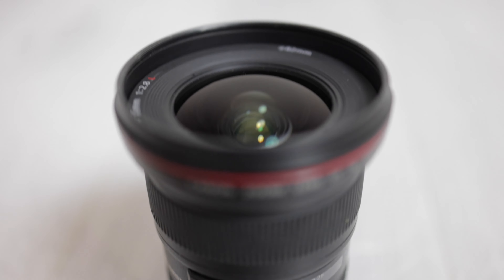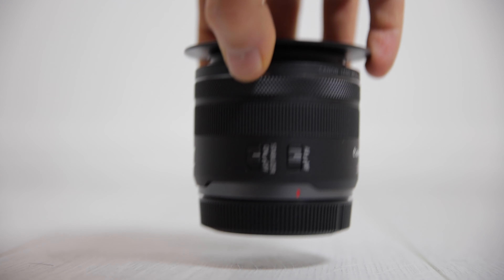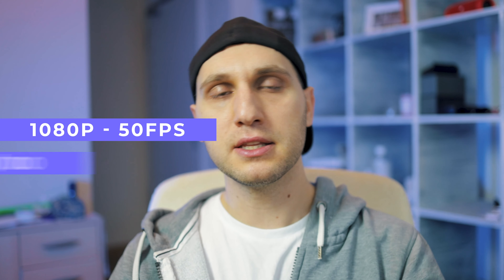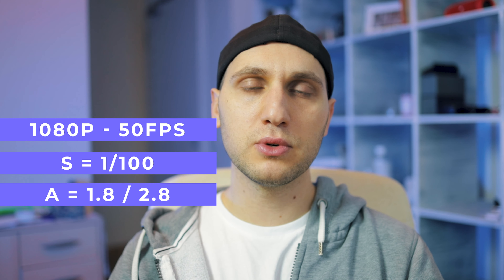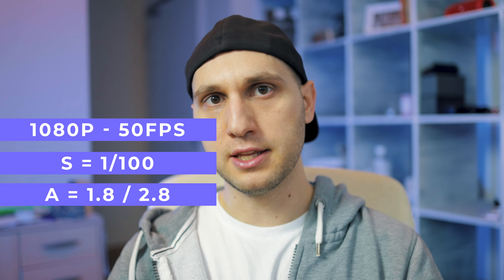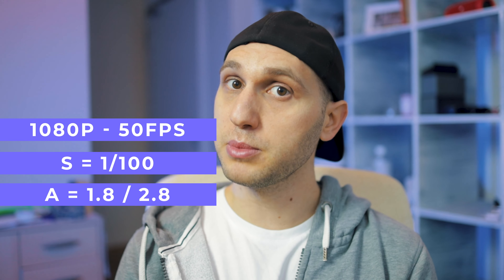My camera settings were 50 frames per second, shutter speed 1/100th of a second, aperture 2.8 or 1.8. If you're wondering why I'm shooting b-roll in 50 frames per second — it's because Canon didn't give me the option to shoot in 120 frames per second, don't even get me started on that. My ISO was between 800 and 2000.